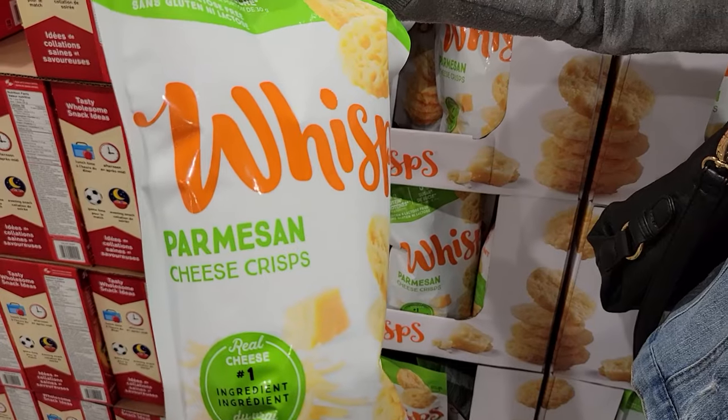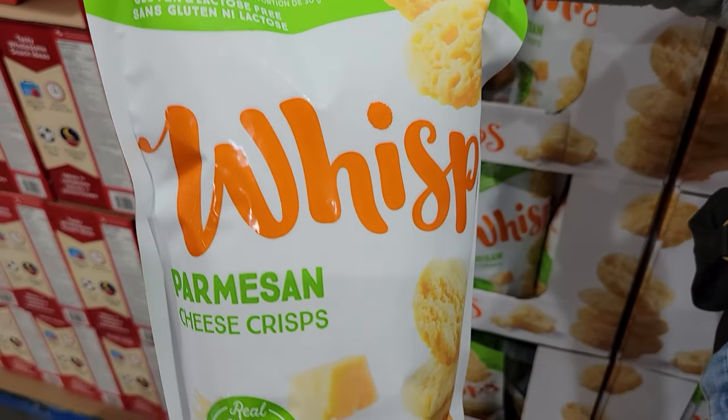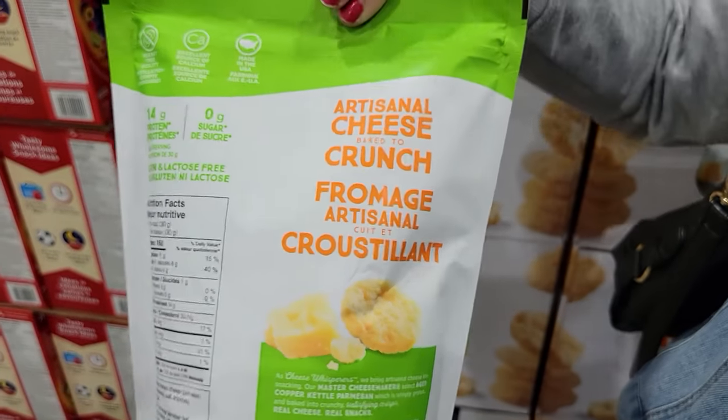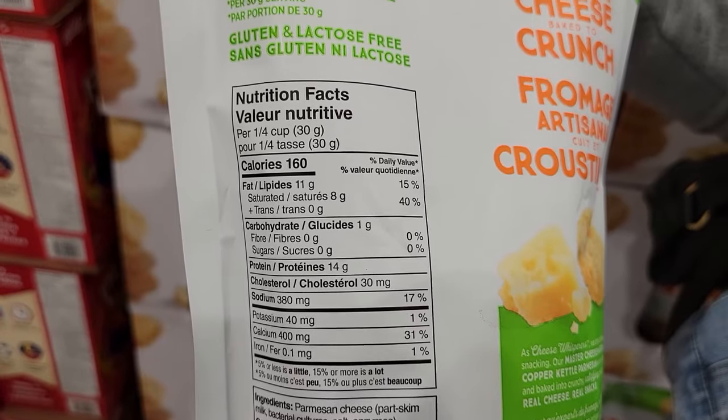Number ten: Wisps Parmesan Cheese Crisps. A quarter cup or 30 grams is 160 calories and 14 grams of protein. Imagine you have a good salad but you want croutons — add Parmesan cheese wisps instead. It bumps up the protein and the flavor. A double whammy of protein.